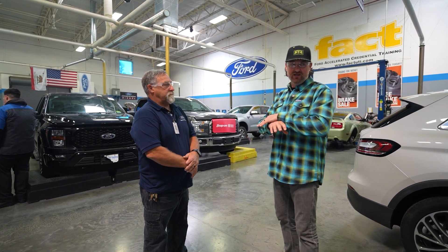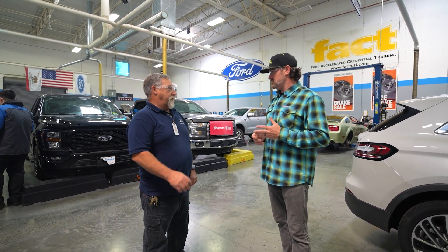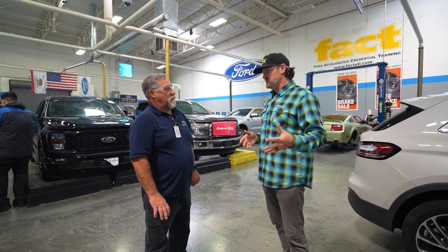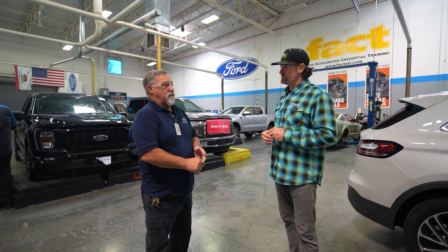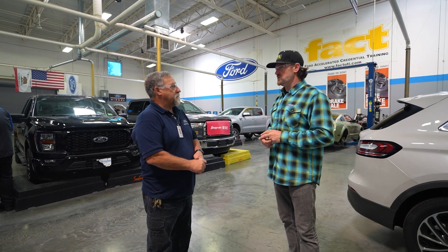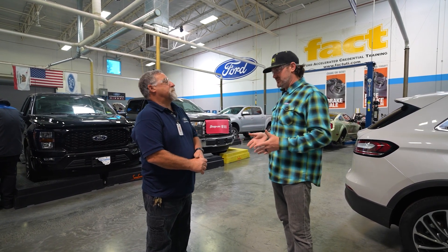Prior to entering the FACT class, students complete pre-requisite courses including basic electrical, advanced electrical, drivability, and air conditioning. So prior to coming here they understand the general systems of an automobile.